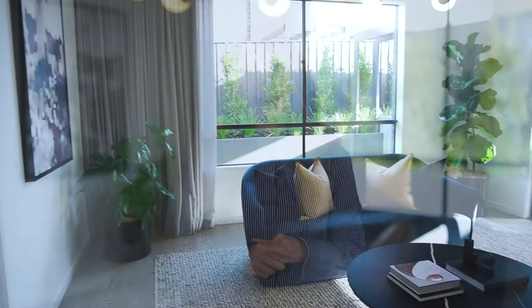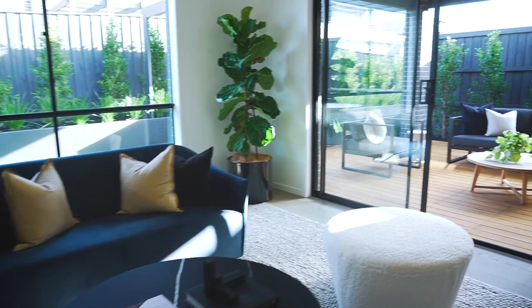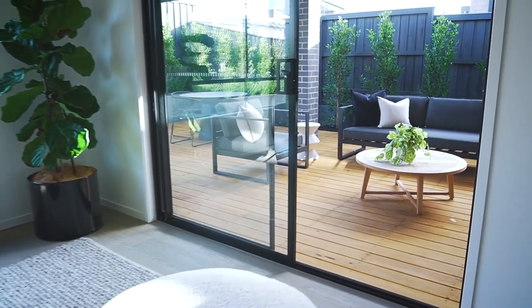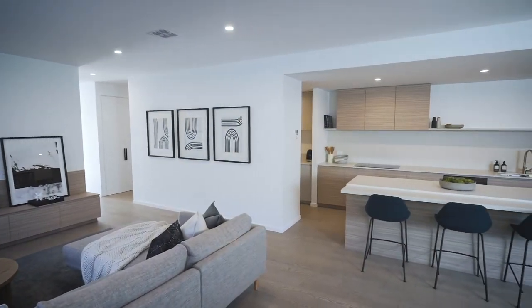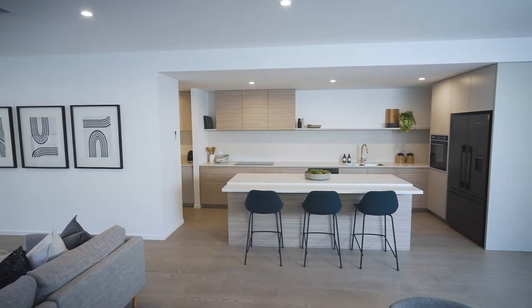Moving back towards the house we enter the multi-purpose room — another versatile room that connects the bedrooms to the main living area and also looks out to the alfresco. The room brings natural light into the hallway through its large windows and sliding doors. The main living area of Ayla 33 comprises the living, dining and kitchen and is the central hub of the home.